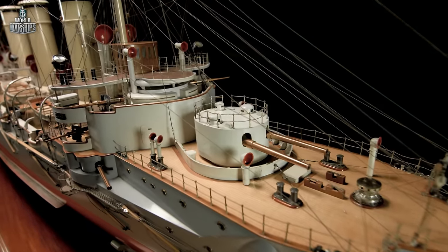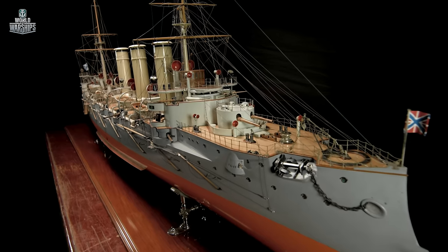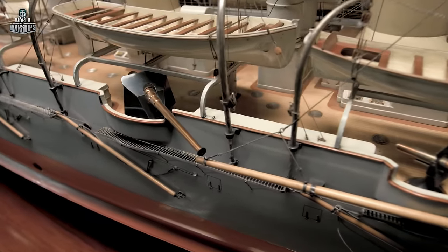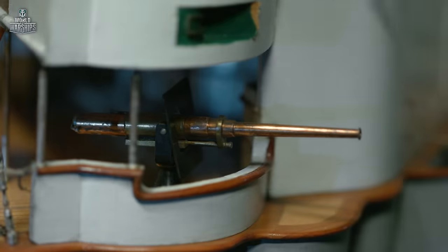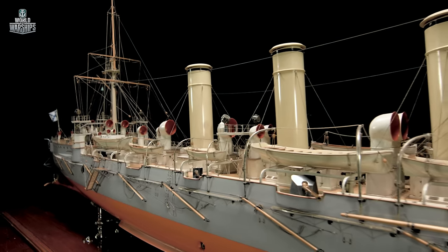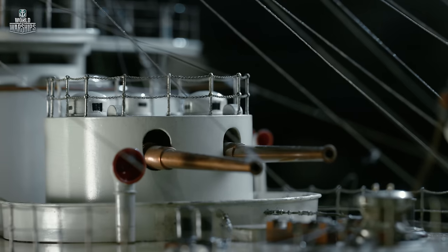Cruiser Bogatyr actively participated in World War I. She laid mines in the Baltic Sea, engaged German cruisers, and hunted for enemy transports. Bogatyr played a key role in operations aimed at capturing secret documents aboard the German cruiser Magdeburg after she ran aground. The seized papers were transferred to the Allies and allowed them to easily decipher German radiograms until the end of the war, which had a significant impact on the course of hostilities.